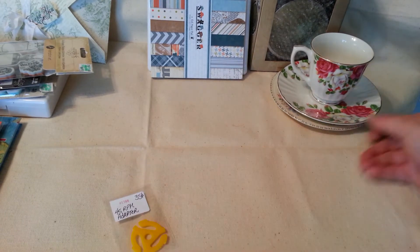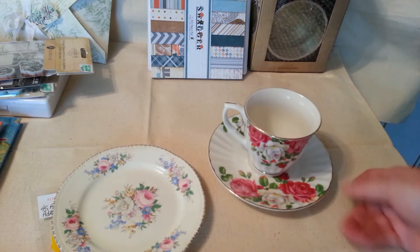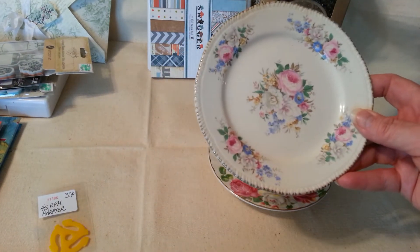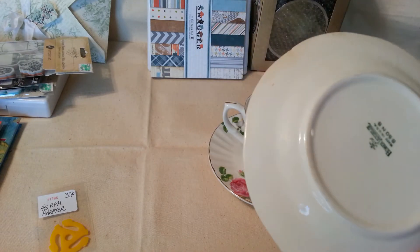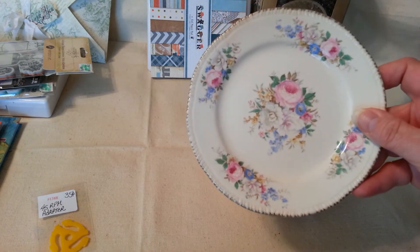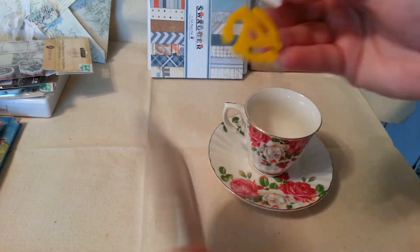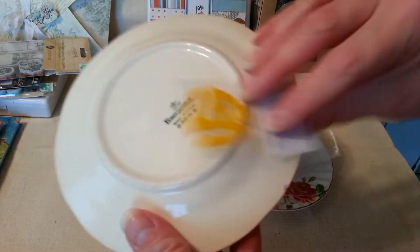And then I went to the antique store and found this plate here, which I really like. It's so pretty and it was really cheap — I think it was only a dollar. And does this take you back or what? Can you see it?